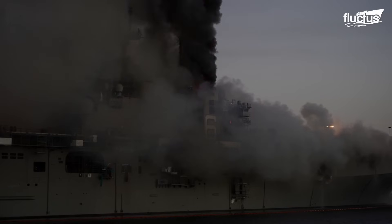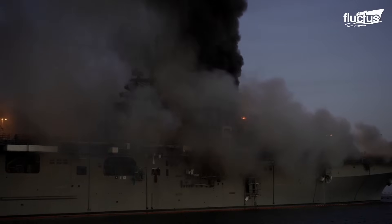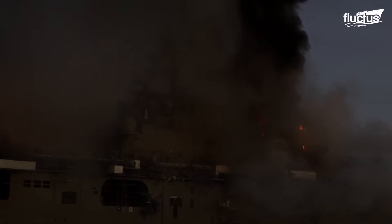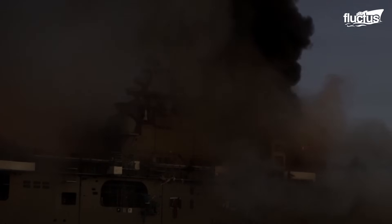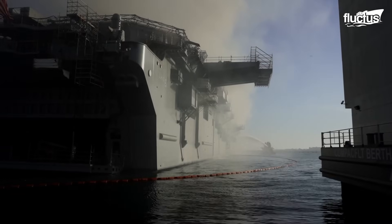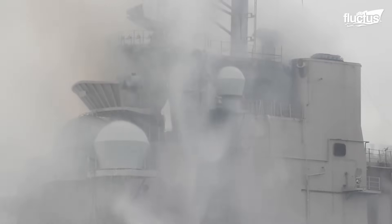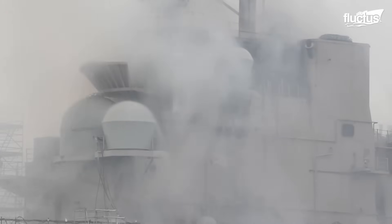They are well aware of the consequences involved should a fire be allowed to escalate. In fact, in 2020, a fire cost the U.S. Navy a WASP-class amphibious assault ship worth more than $1 billion. Reports indicate that the fire broke out on the morning of July 12, 2020, while the amphibious assault ship was docked for maintenance at Naval Base San Diego.